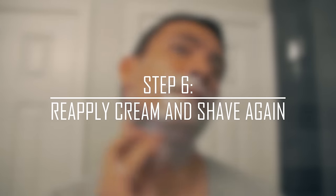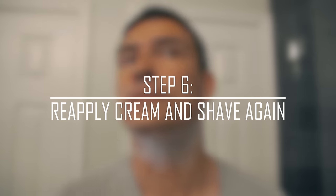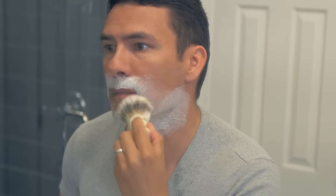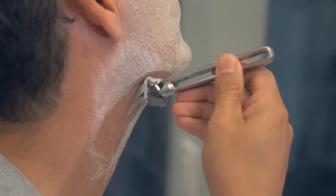Step number six: reapply shaving cream and shave again. A huge misconception is that you only need one pass to get the perfect shave — not the case, gentlemen. After your first rinse, identify areas where you missed patches of hair. Apply lather to those areas and go in for another round. For this video, I reshaved my entire face, oftentimes against the grain.